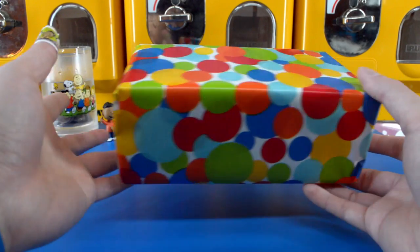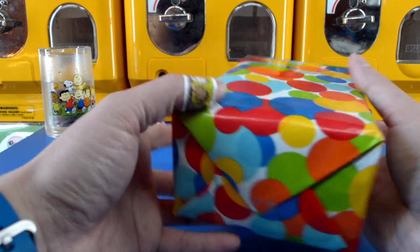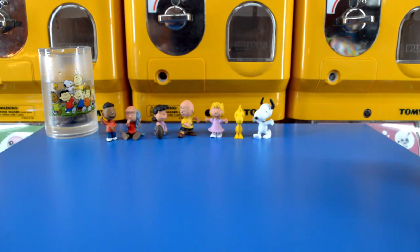Hey Toy Rappers, my name is Andrew Dozo. We have a very cool and colorful present to open up for you today, but before we get started let's see what kind of cool characters we have back here.